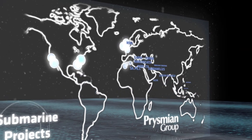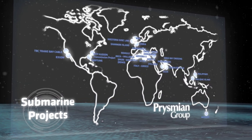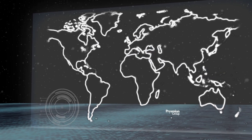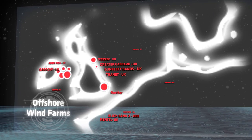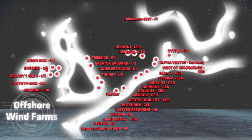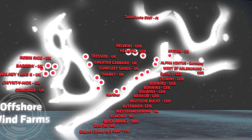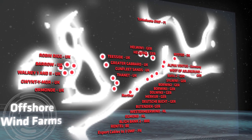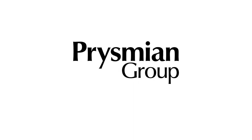We are a one-stop-shop solution provider, with complete cable project management capabilities. And the engineering capability, flexibility and responsiveness to mobilize our modular and subsea equipment at short notice, to meet clients' ever-changing needs.